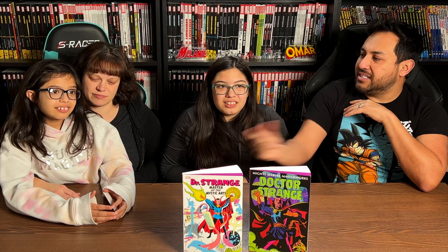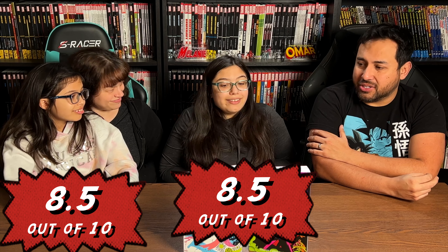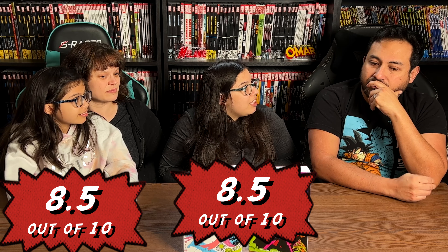Overall, what did you all think? Out of ten, Alicia, what do you give this book? I give it an eight and a half out of ten. I actually liked it more than the other ones because the issues had more story to them. They were quick to read — five pages, eight pages, ten pages. What about you, Lydia? I give it an eight and a half too. Wow, you all really like Doctor Strange. Yeah, I think the stories are a lot more fun than the other ones.